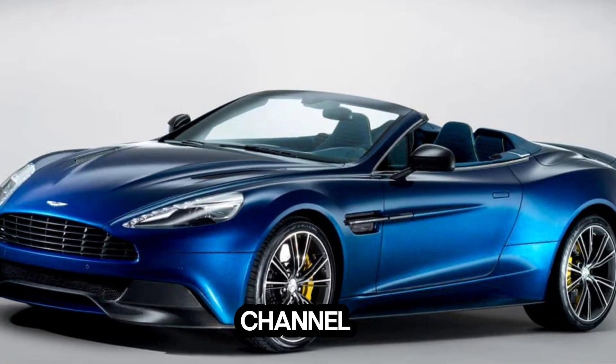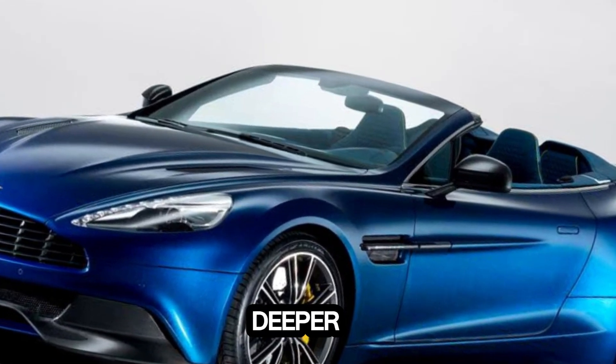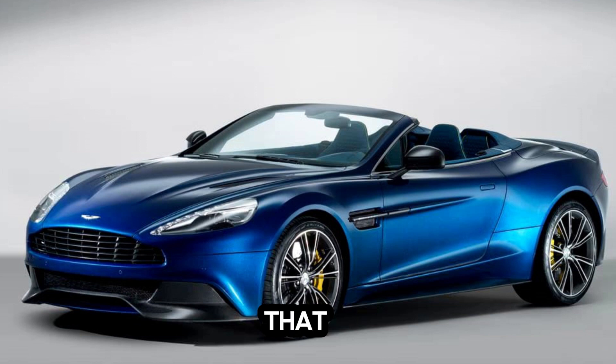Hi guys, welcome back to my channel, SCC. Let's delve deeper into each of these facets that define Aston Martin's unparalleled allure.